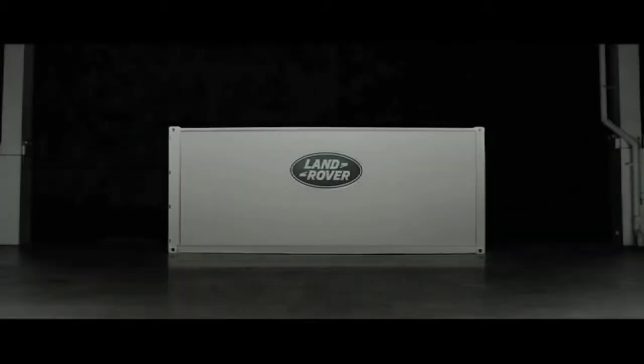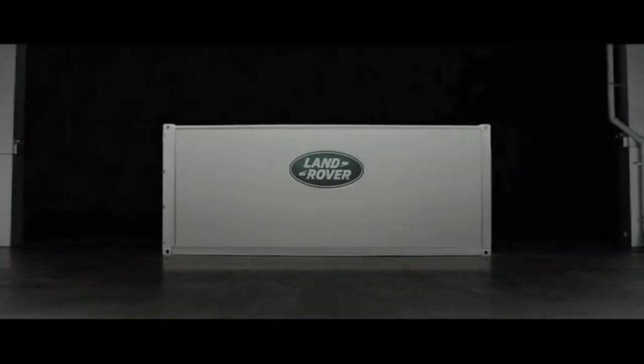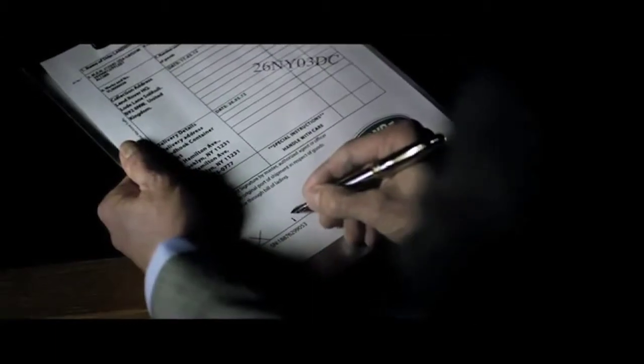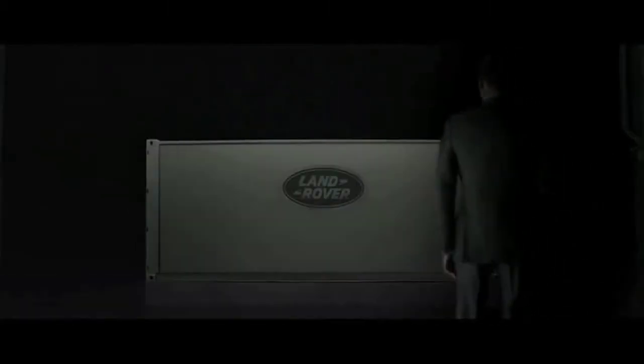The all-new Range Rover Sport will make its global premiere in a groundbreaking live drive through Manhattan, New York, on the 26th of March this year. Land Rover's fastest, most responsive, and most agile vehicle to date will be revealed to audiences around the world on the eve of the 2013 New York Auto Show. The all-new Range Rover Sport is the latest addition to the Range Rover family and the third Range Rover model to be launched in two years.